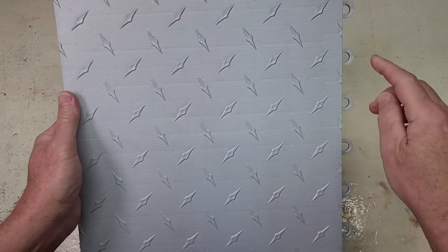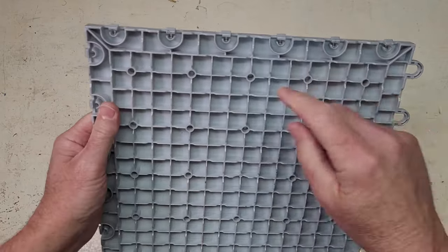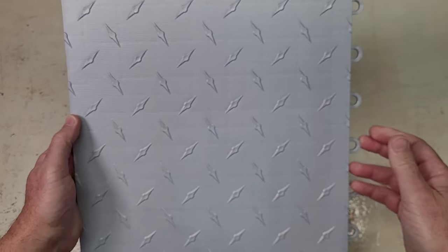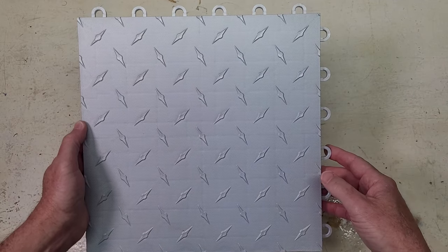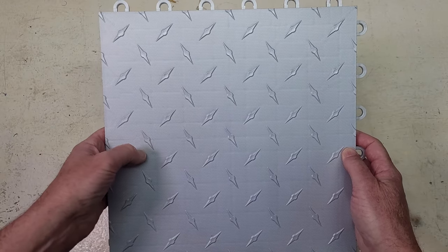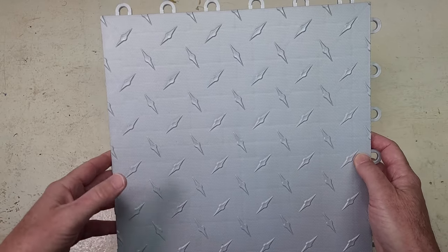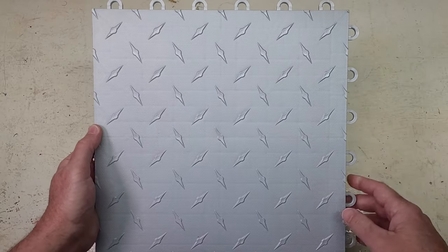Furthermore, they have an industry-leading six points per side peg and loop interlocking system. On the back side you can see the pegs which lock into an adjacent tile's loop. Other interlocking tile systems by the competition typically are only available in four locks per side — we've never seen any other tile with more than four locks. This tile is highly stain-resistant; the scuff-resistant surface also helps make it slip-resistant, and it can withstand chemicals typical of a garage floor environment — oil spills, hydraulic fluid, brake fluid, things like that. Lastly, they have a five-year warranty against manufacturer's defects.